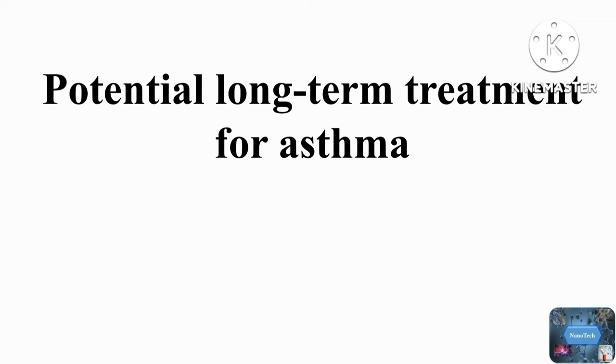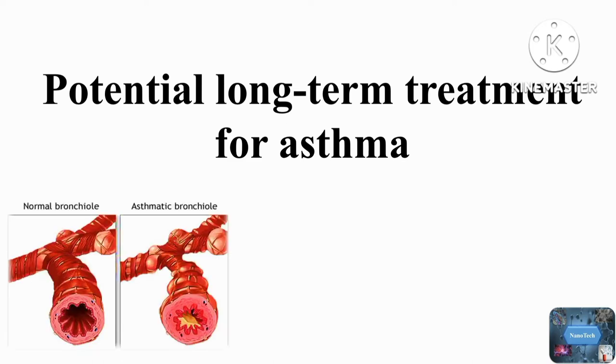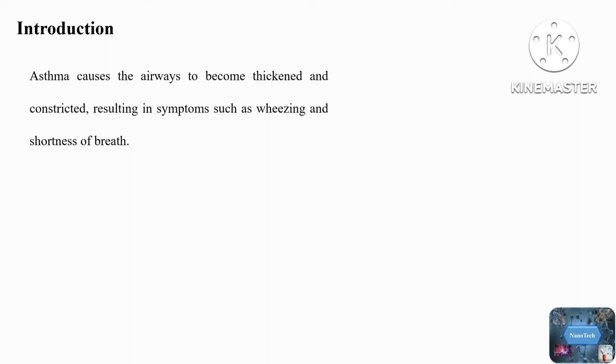Hello friends, welcome back to another video tutorial. Today's topic is potential long-time treatment for asthma. This is an interesting finding made by a team of researchers from the School of Biosciences at Austin University. We all know that asthma is a heterogenic disease that currently affects 300 million people worldwide. Asthma causes the airway to become thickened and constricted.